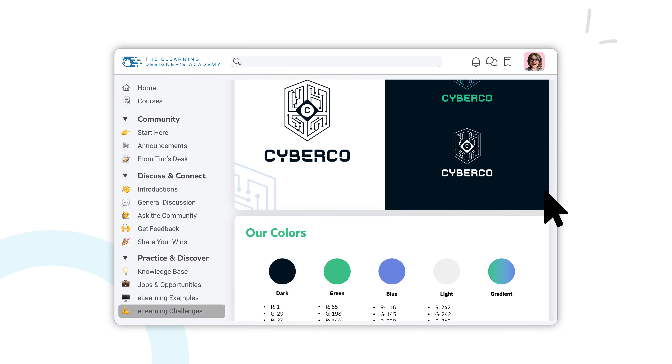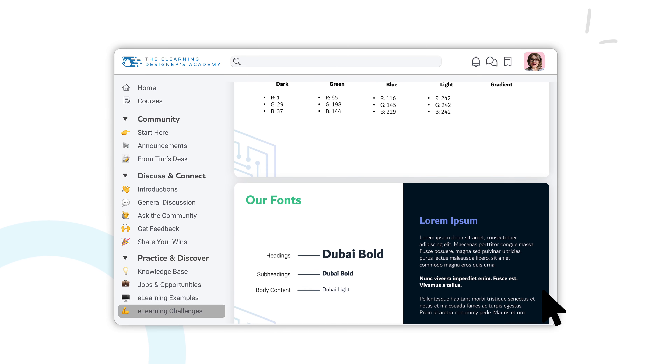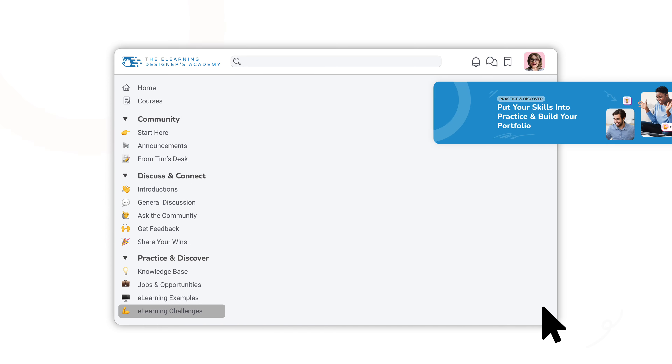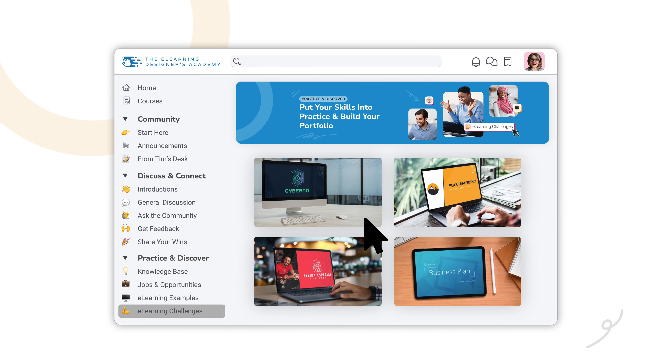At the end of the month, we review all of the submissions, host a recap just like the one you're watching right now, and showcase the amazing work from those who participated. Then the best part — we announce a winner and give them a $100 Amazon gift card. And each month, as we announce a new challenge, we have a growing library of sample project topics for you to continue growing your skills and building your portfolio.